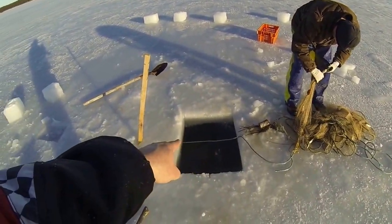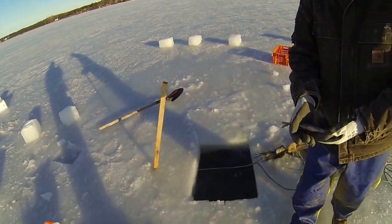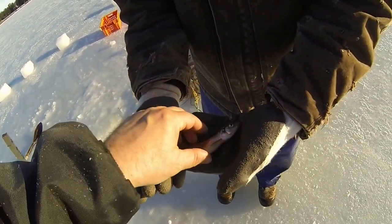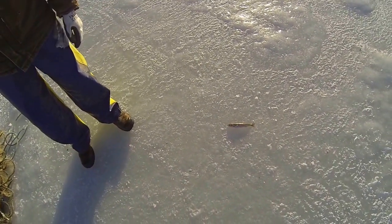Anyway, we go reset the net — we got a rope right here, one person goes down and pulls the rope. Yeah, nice little smelts. They're nice when they're on the ice, frozen like that — let them freeze.